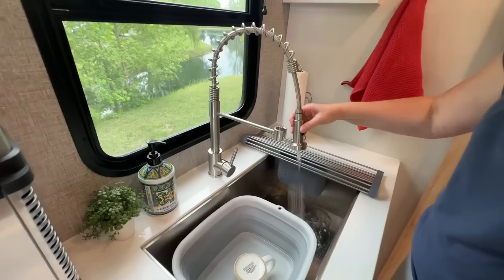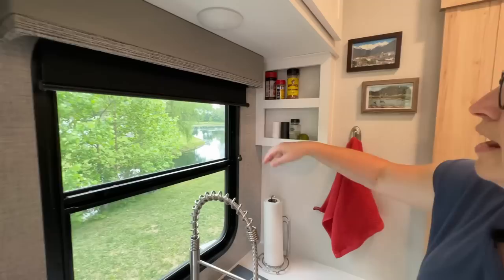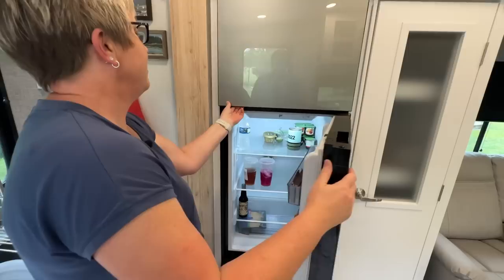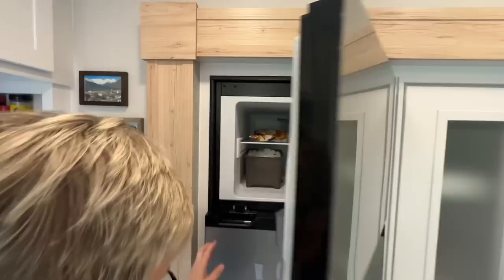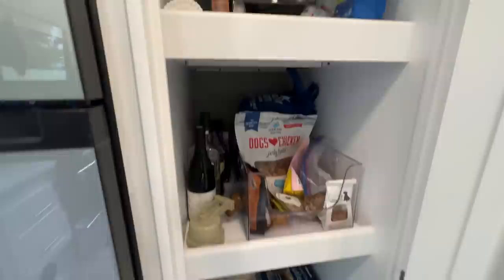Over here we have a nice spice rack where Patrick keeps his spices, and we've added some little hooks and things for our stuff. And then over here we have our refrigerator — it's huge, needs more food — and our freezer. This deep pantry storage is just incredible — so deep for all of our pantry items, dog food, and other items we might need, with lots of space even clear down at the bottom.